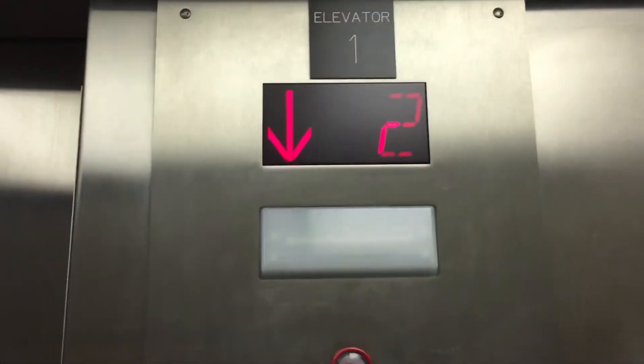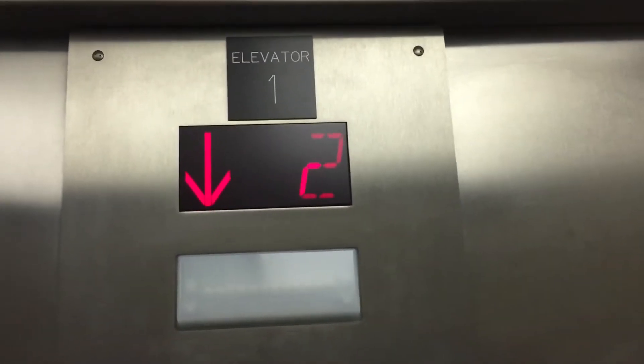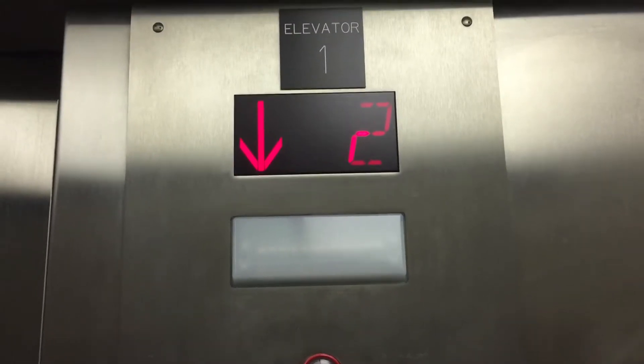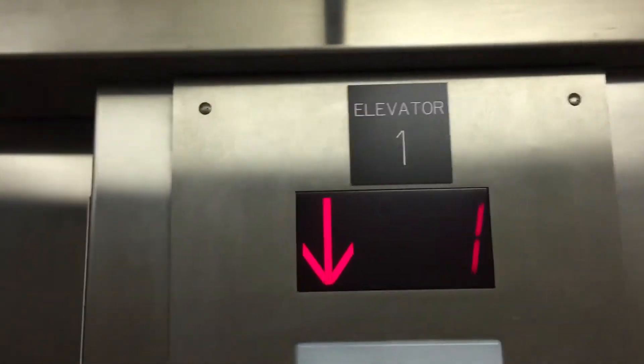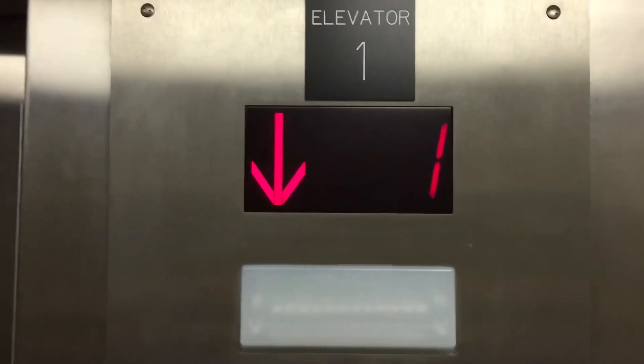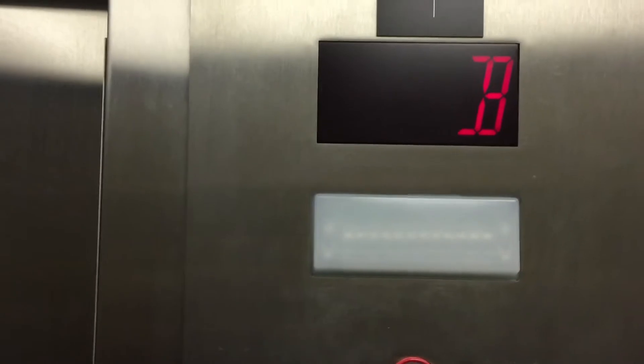Oh, I thought nudge move was on. And we'll go up one flight of stairs.